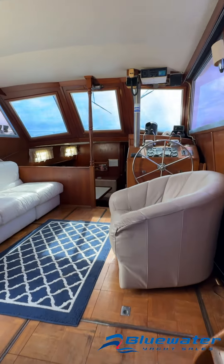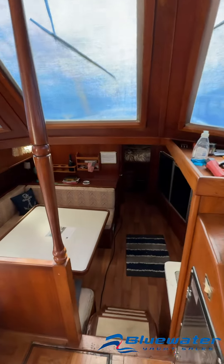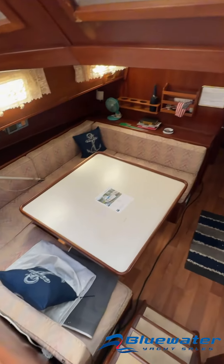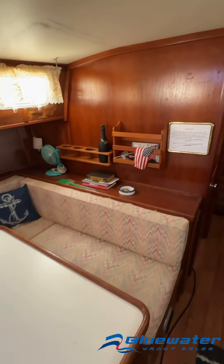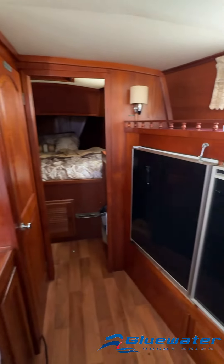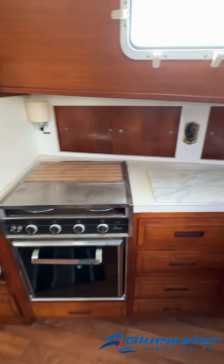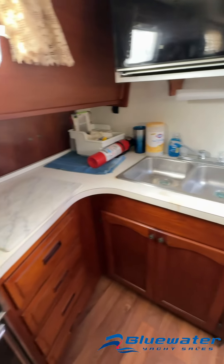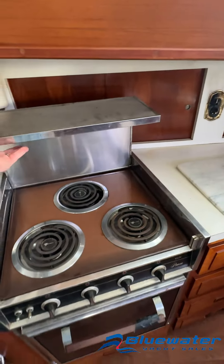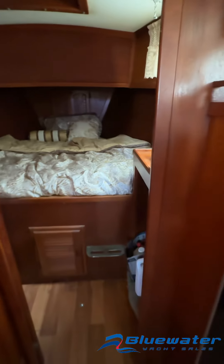Moving back up towards the bow — great galley setup in this boat. You have your dinette to the port side, your galley to the starboard side. Massive refrigerator and freezer there. Microwave up top. Really nice feature — over top of the cooktop you've got a cutting board that you can move out of the way.